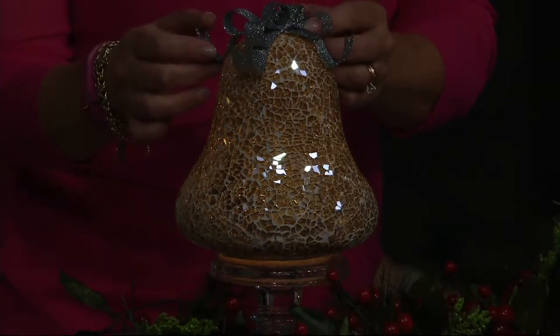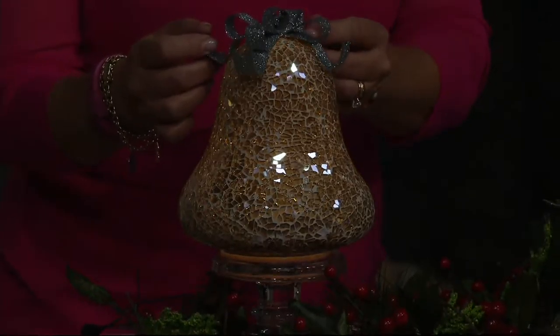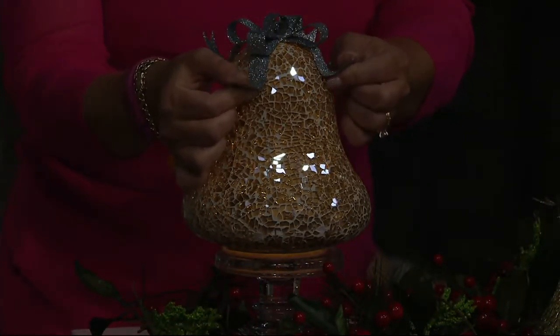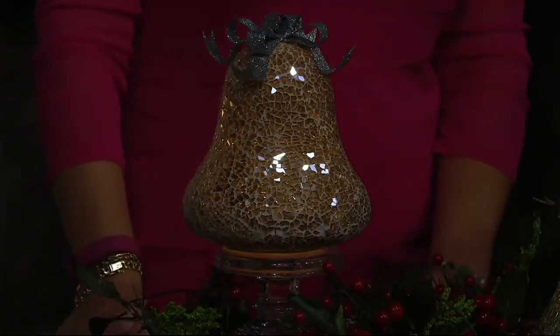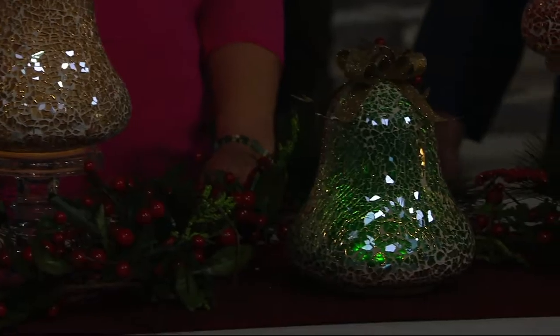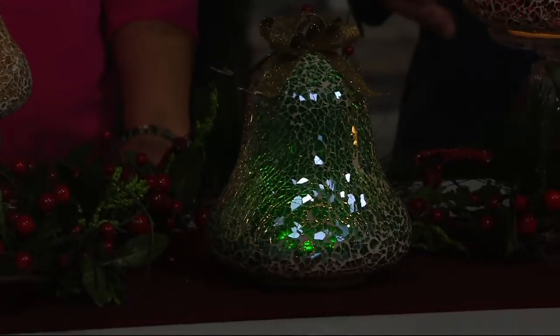That's the gold. The gold has a silver bow, and the bow is actually metal on top, so that holds its shape. But you can even kind of bend that a little bit if you'd like. Which one do you like the best, Dan? I'm kind of a traditionalist — I like red and green. But I like red and green together.